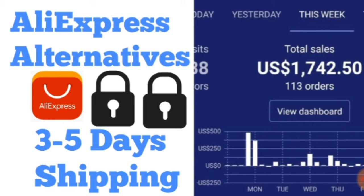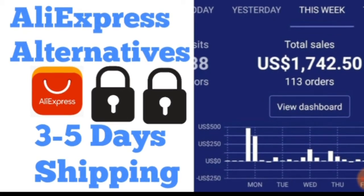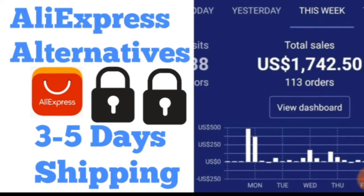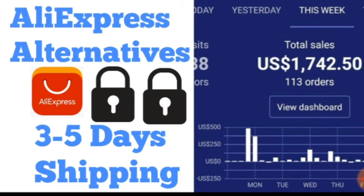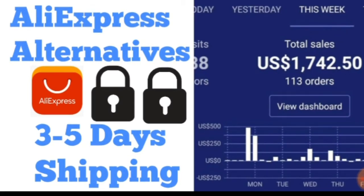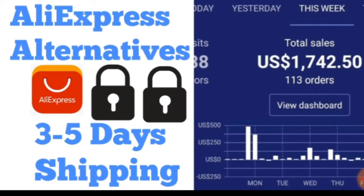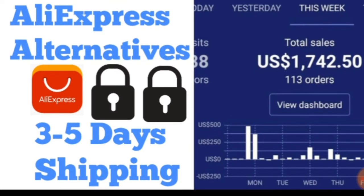AliExpress products take about 40 days — about 6 to 7 weeks — to receive. So if a customer orders a pet product from your store and you're dropshipping from AliExpress, it will take them about 6 weeks to receive the product. The alternative I use has a delivery time of about 3 to 5 working days, which is like a normal store.